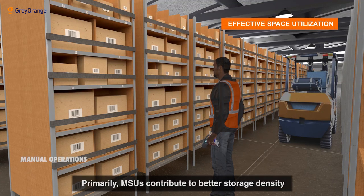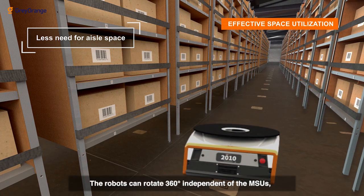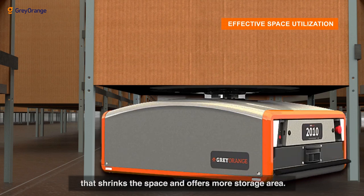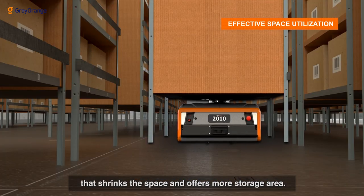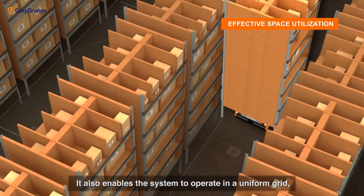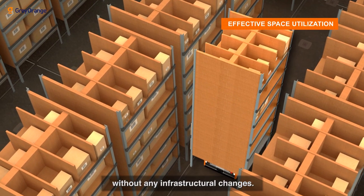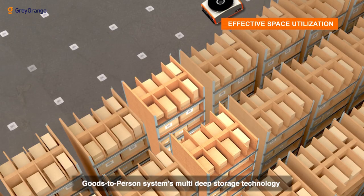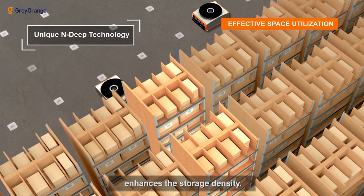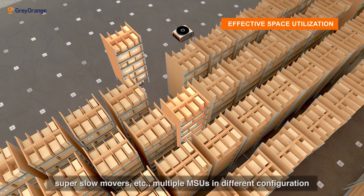Primarily, MSUs contribute to better storage density as there is less need for aisles. The robots can rotate 360 degrees independent of the MSUs, which shrinks the space and offers more storage area. It also enables the system to operate in a uniform grid, making it completely flexible to add or remove storage units without any infrastructural changes. The goods-to-person system's multi-deep storage technology enhances storage density depending on SKU characteristics like velocity, long-tail inventory, and super slow movers.